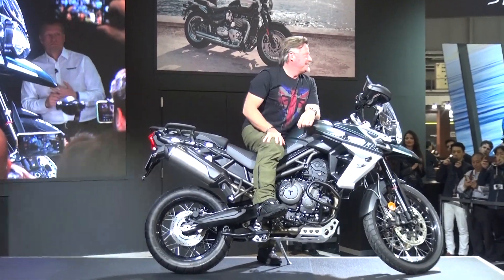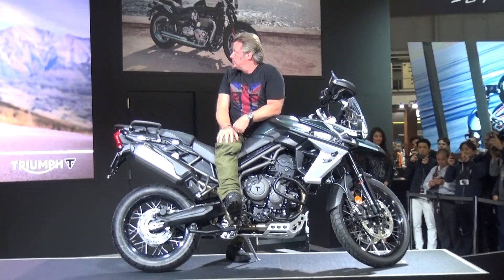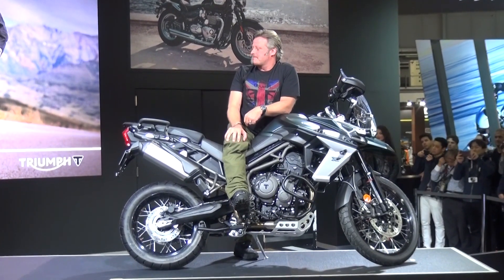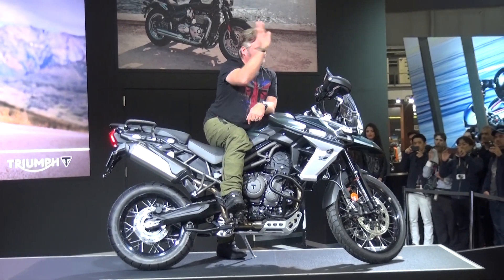This is the all-new Tiger 800 — a major step forward in every dimension, all focused on making this new generation absolutely as great off-road as it's always been on road, and of course better in every way on the road as well. Ridden out today by Triumph Ambassador and Global Motorcycle Explorer, Charlie Norman. Thank you very much, Charlie.